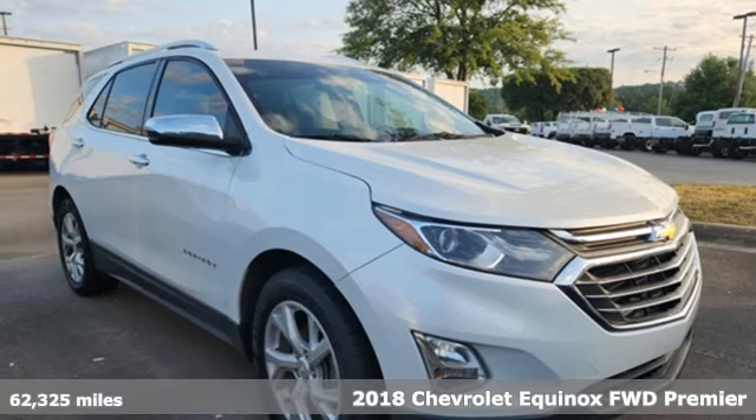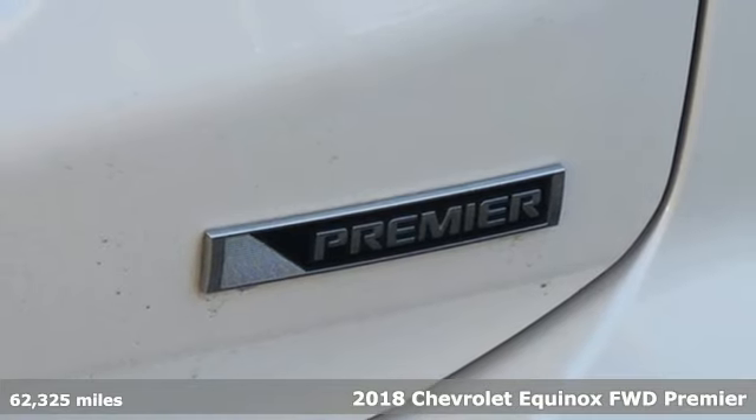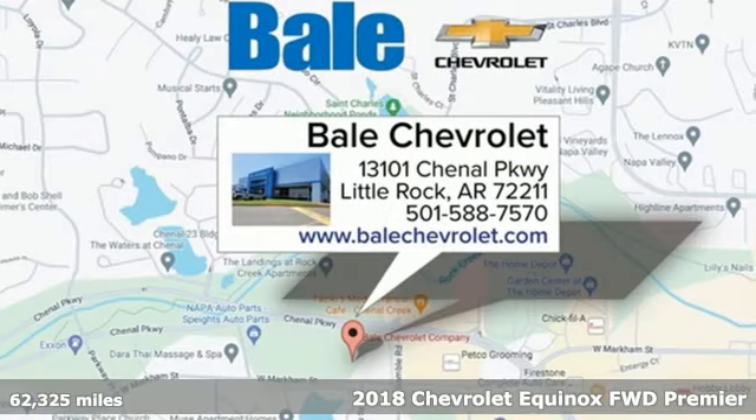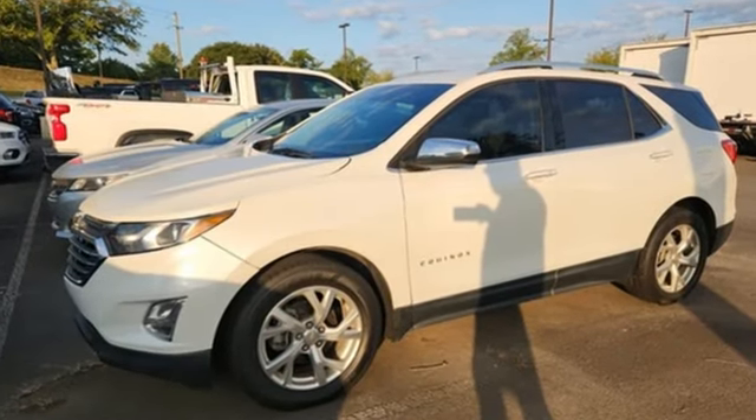Here's a 2018 Chevrolet Equinox. This Equinox is a talented multitasker with impressive fuel economy, thoughtful safety features, and a powerful performance. And with features like these, every drive is a pleasure.